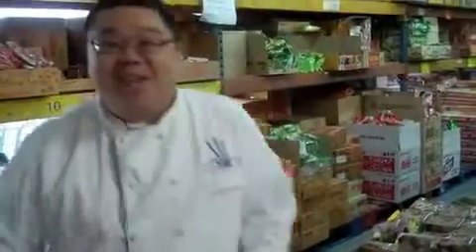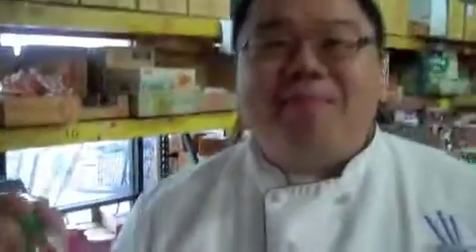They have so many things here. Some of these items, like fish sauce, are a little intimidating, but I'm happy to be someone's guide through this big maze of ingredients.